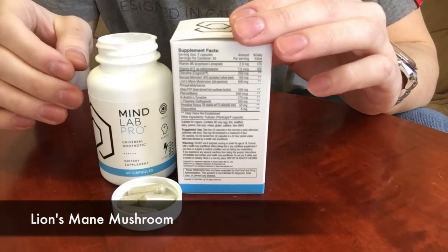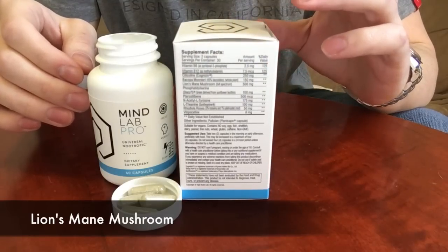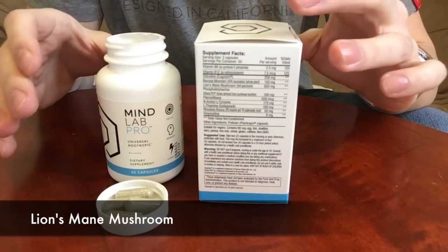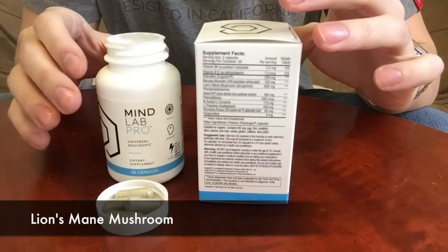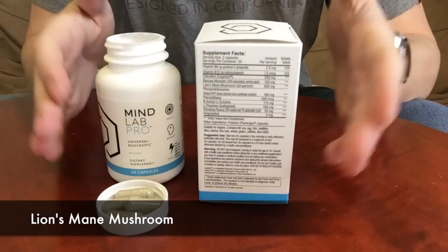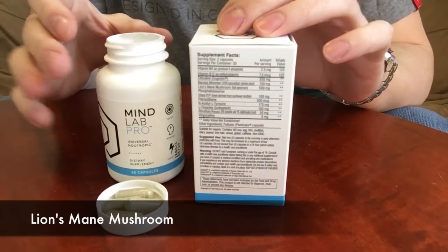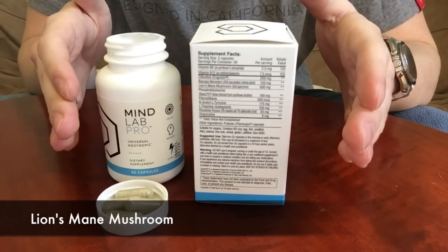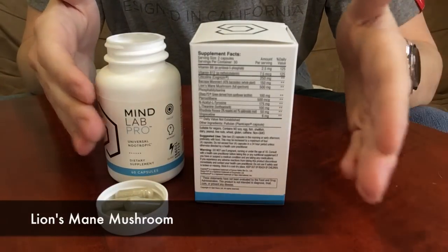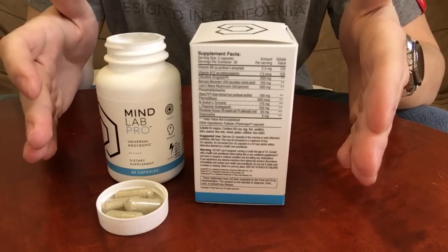Next is lion's mane mushroom, which has also been around for many years and used in similar ways as bacopa. It's been used in ancient Chinese medicine due to the fact that it has been proven to increase cognitive function without any adverse effects. Usually with supplement ingredients you'll find some type of side effect, like a crash with caffeine, but with lion's mane there really hasn't been any adverse effects found.